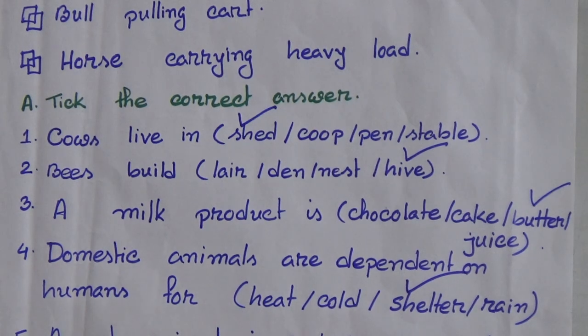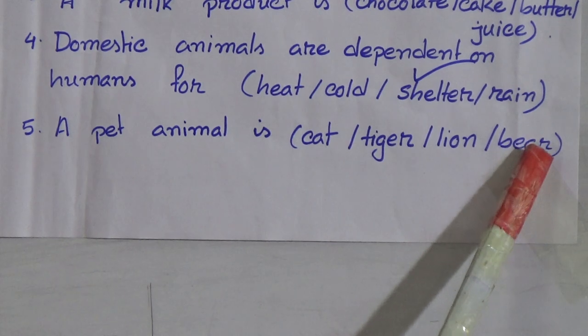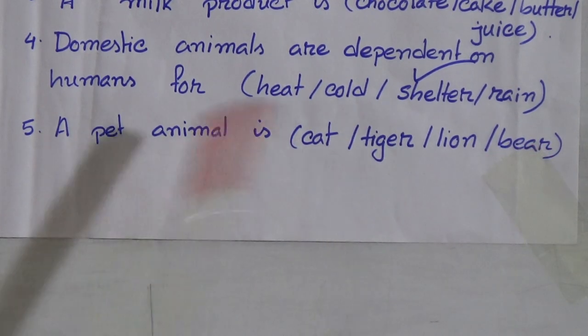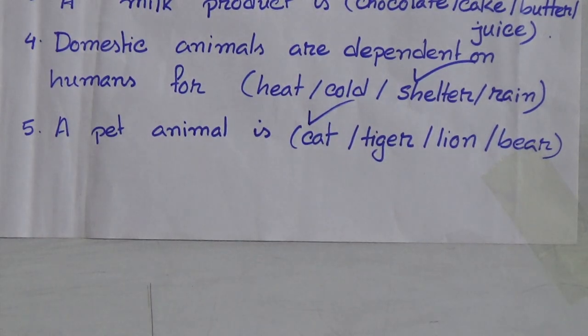A pet animal is: cat, tiger, lion and bear. The right answer is a pet animal is cat. We put the tick mark on cat.